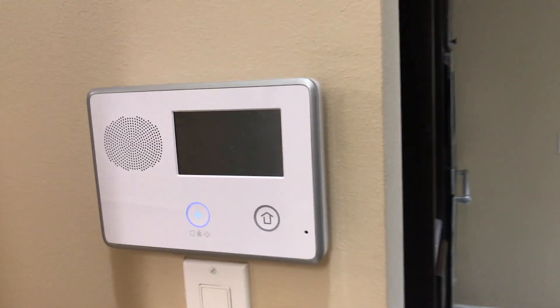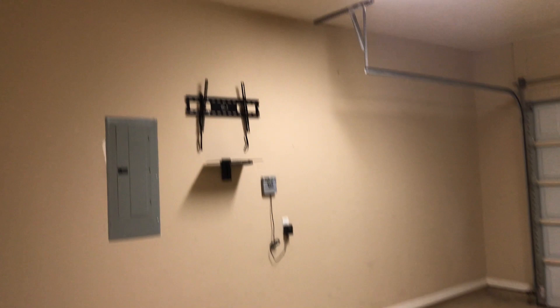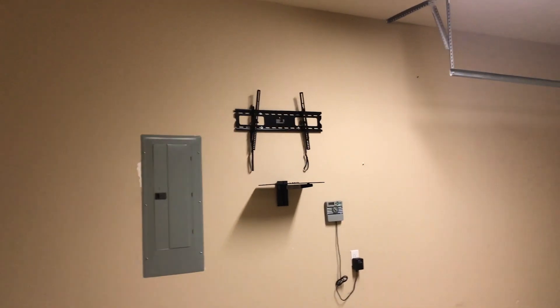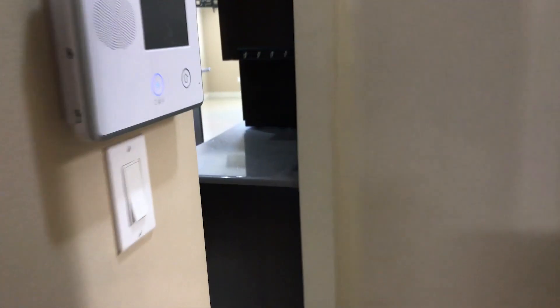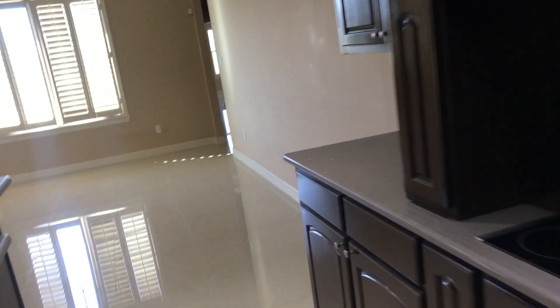Up there I think is the attic crawl space. This house has an alarm system. Let's take a look at the garage — standard two-car garage. Another TV mount — these people had TVs all over the place. Looks like maybe a 50-gallon water heater, electrical box. Nothing out of the ordinary, but remember it is a foreclosure. I've seen foreclosures that are just absolutely terrible — this house is actually not bad. Built in 2014, 2,912 square feet.